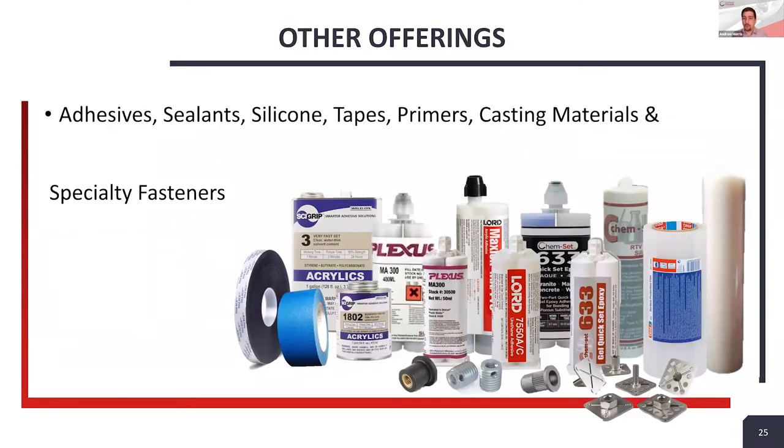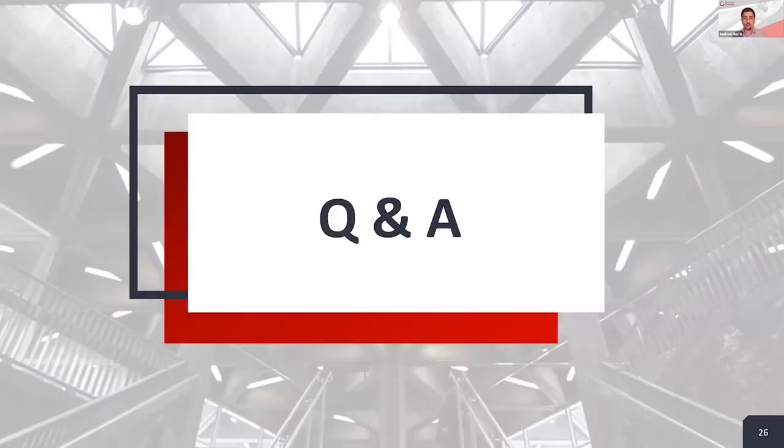Before we begin the Q&A, I just wanted to mention some other products we offer in case we can help with anything else. In addition to structural adhesives, we also carry sealants, tapes, thread lockers, casting and molding materials, and specialty fasteners. Many people working with structural adhesives might also have applications for some of these other products. If you have any challenges, we'd be happy to have a conversation and see if we can point you in the right direction.